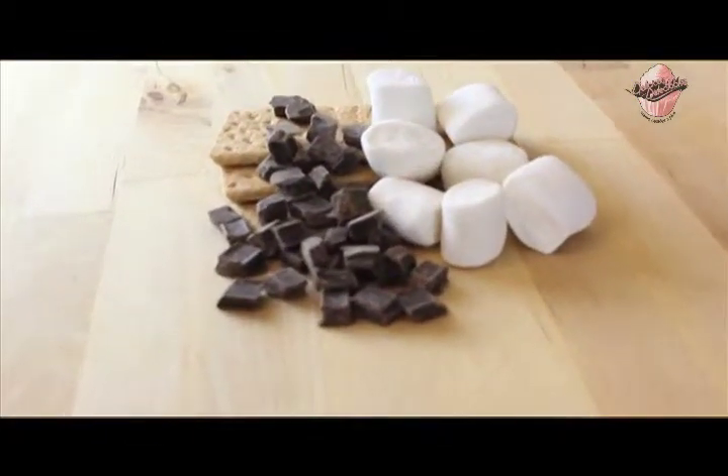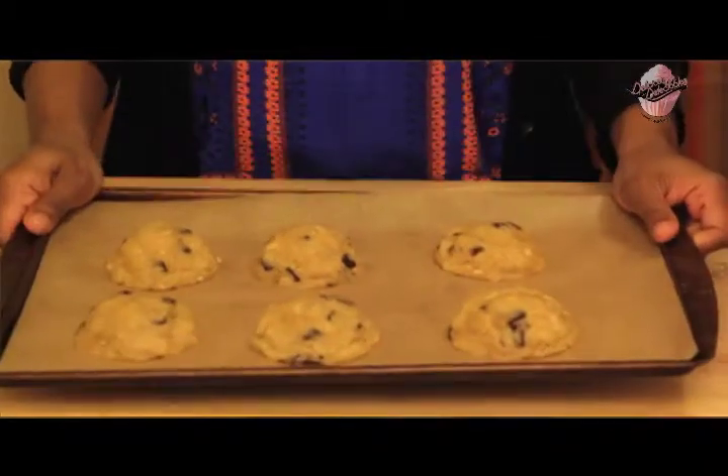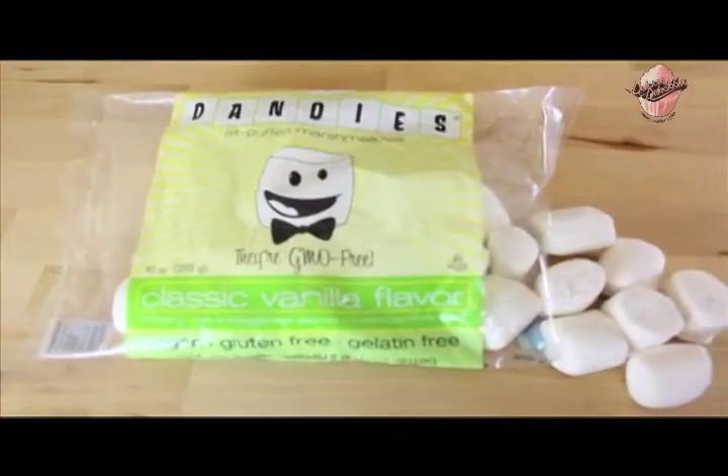It's chocolate, it's graham crackers, it's marshmallows all rolled into a yummy cookie using vegan marshmallows. So let's get started.